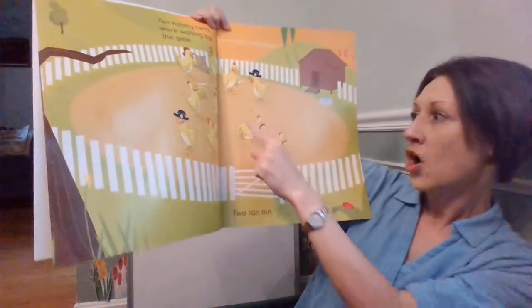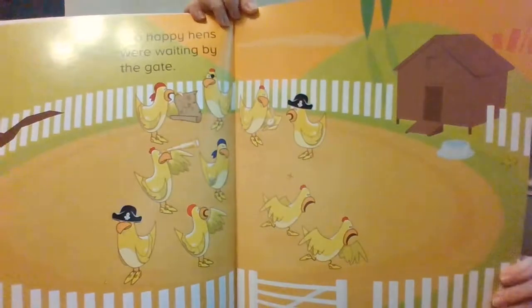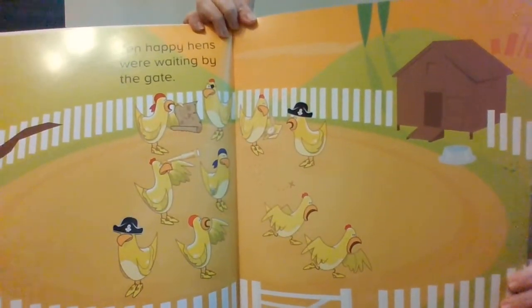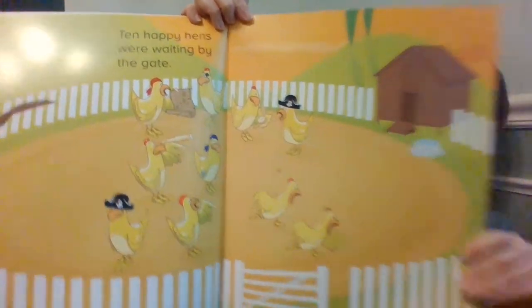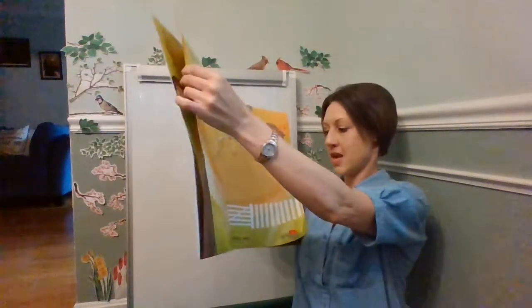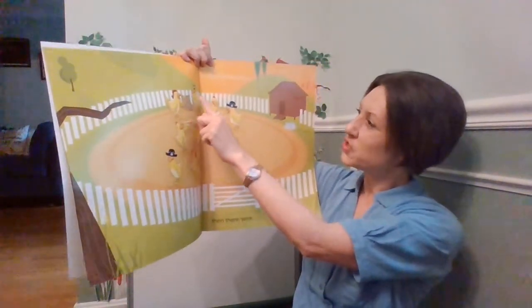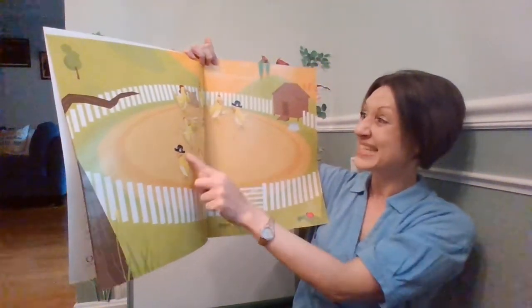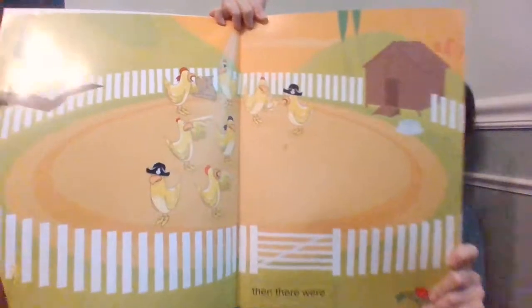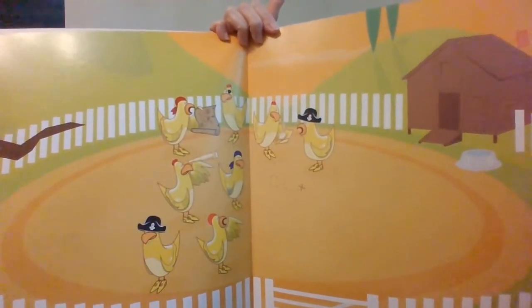Two ran out. Here's the two — one, two. Then there were one, two, three, four, five, six, seven, eight. Ten take away two makes eight.